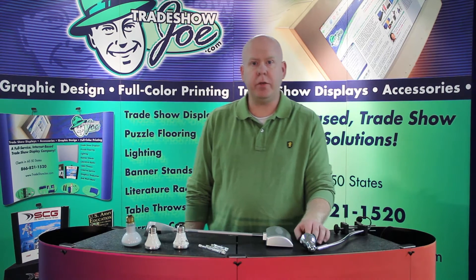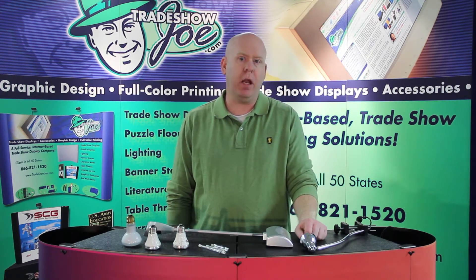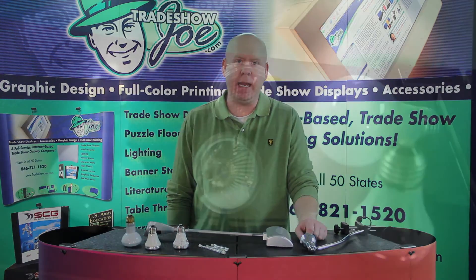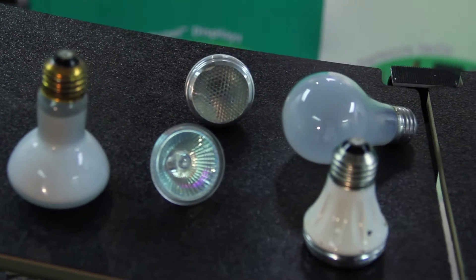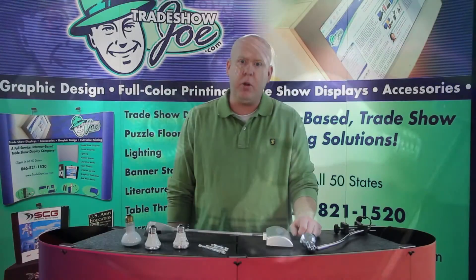Hello, and welcome to Trade Show Joe's video series. I'm Dan Reilly, and today we're talking about Las Vegas Approved Lighting. Lighting for trade shows is a pretty important element of bringing your booth to life.